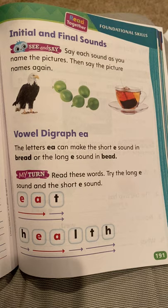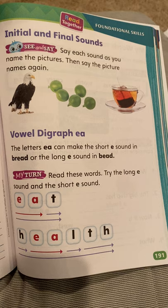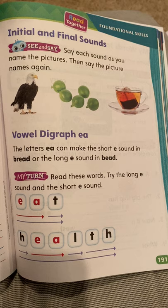We're working on initial and final sounds. Initial is at the beginning, final is at the end. It says, say each sound as you name the pictures, then say the picture names again: eagle, peas, and tea.